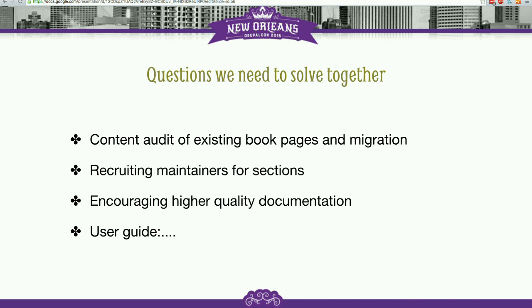We basically want to open up this discussion and see if you have ideas. Originally, we thought what we're going to do is invite everybody to the presentation, and then before it ends, we're going to lock the door and not let anybody out until they commit to maintaining one section of documentation. And that's still the plan.